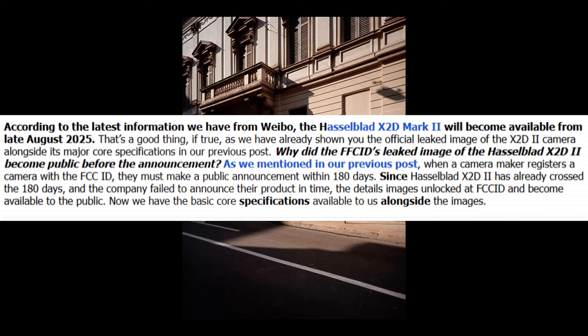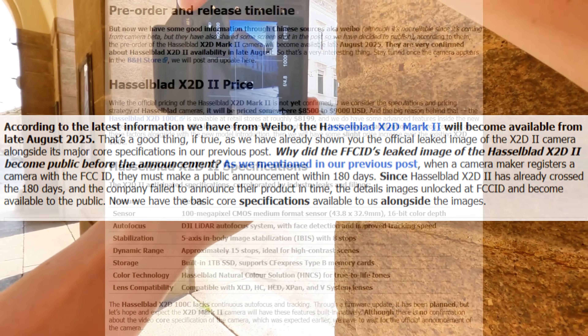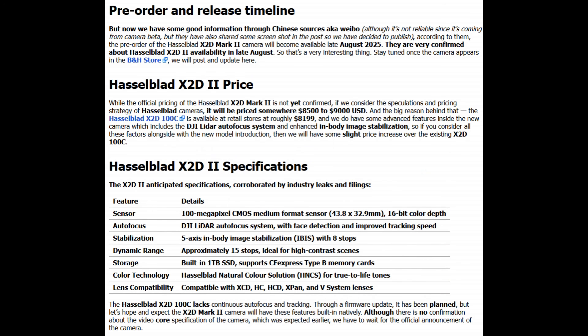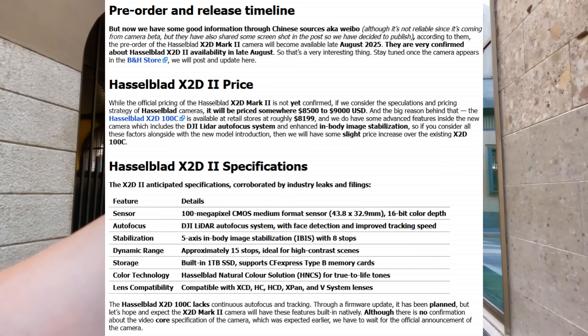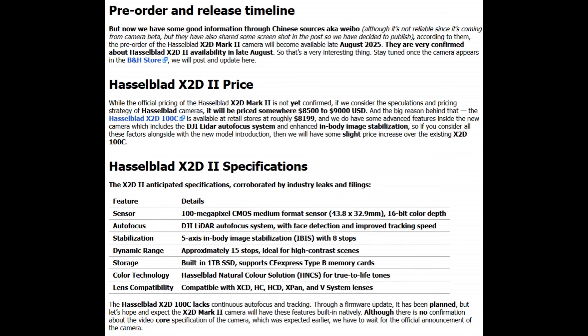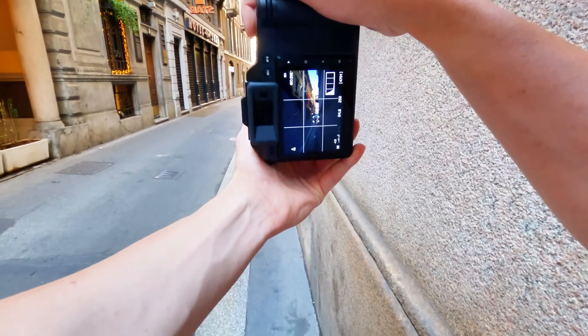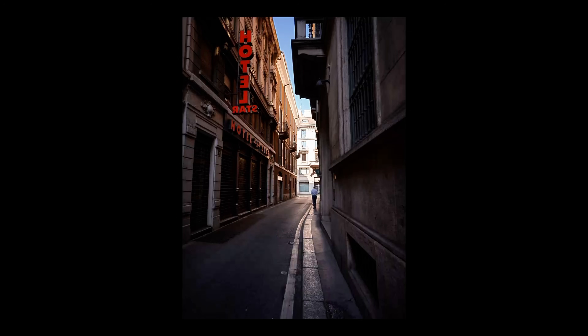The leaked information suggests Hasselblad is planning a strategic release that balances exclusivity with accessibility. Industry insiders are reporting that pre-orders might open immediately after the August 26th announcement, with shipping starting in late September 2025. The pricing strategy appears designed to position this camera as a professional investment that pays for itself through superior image quality and workflow efficiency.